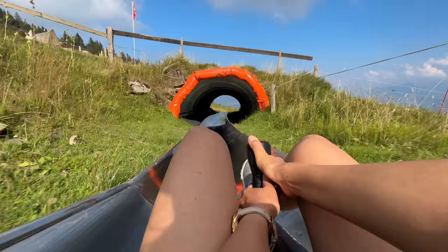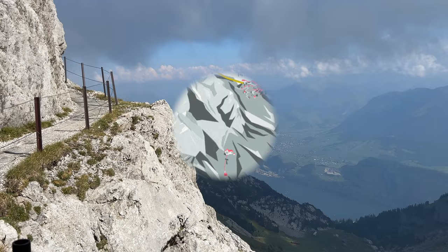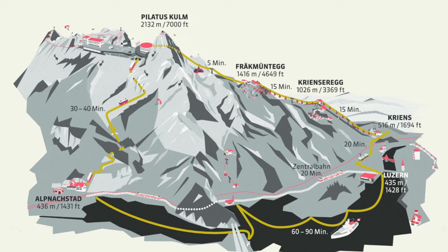If you have yet to subscribe, now is the perfect time to do so. And without further ado, let's get going! Let's start with an overview of the Golden Round Trip. The trip typically begins with a boat cruise on Lake Luzern. After the boat cruise, you will board the Pilatus cogwheel train, which takes you to the summit of Mount Pilatus.